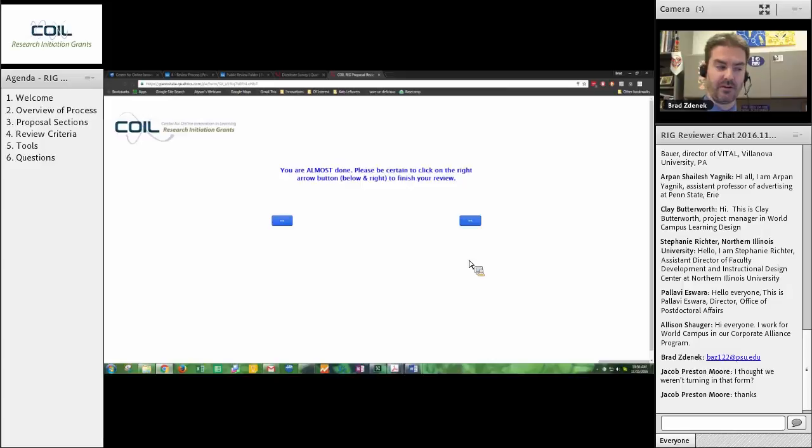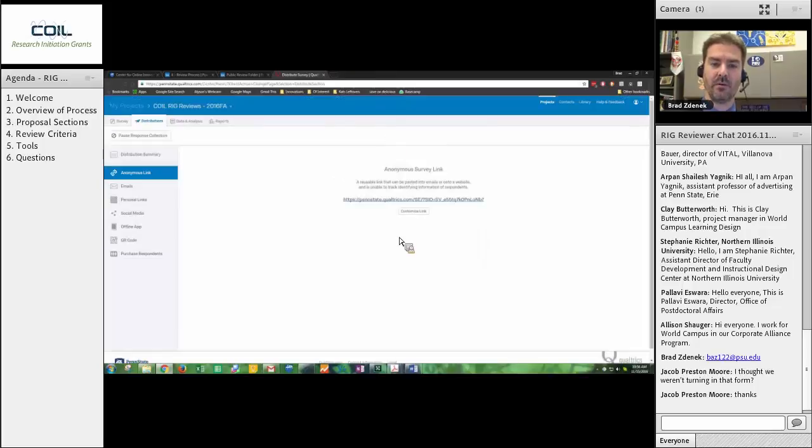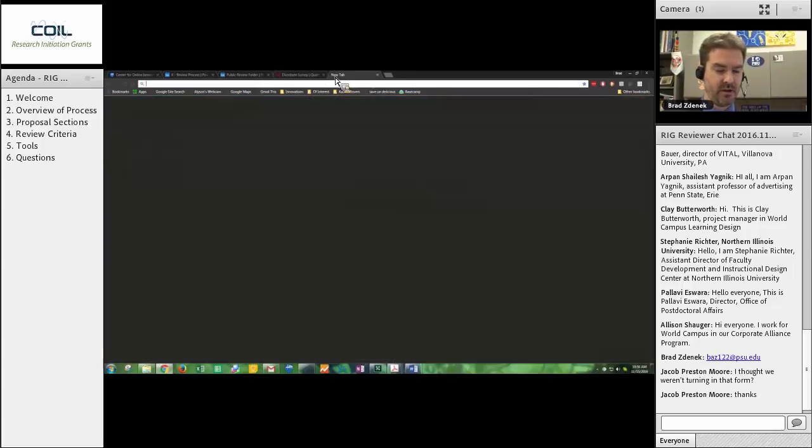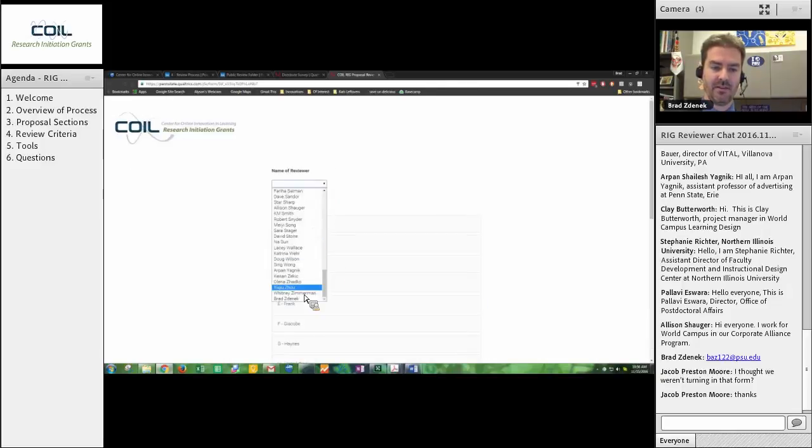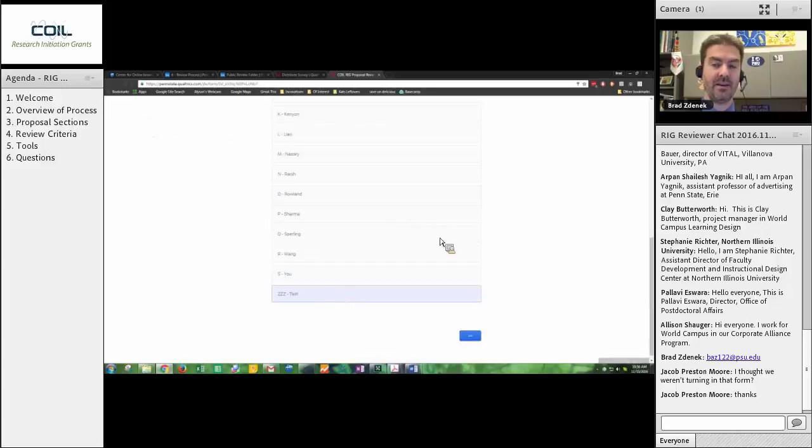Then click forward and submit. We will take that information and when I have a debrief meeting with all the proposers after this process, I'll give them that information so that hopefully they can find some alternate ways of moving their project forward. You will notice here it says: you are almost done — you need to click one more time to finish your review. Click that last button and your response has been recorded. You can close that window. If you're ready for the next one, go back into the Qualtrics form, start all over again right at the beginning, pick the next proposal you're reviewing, and do that four times and you are finished.